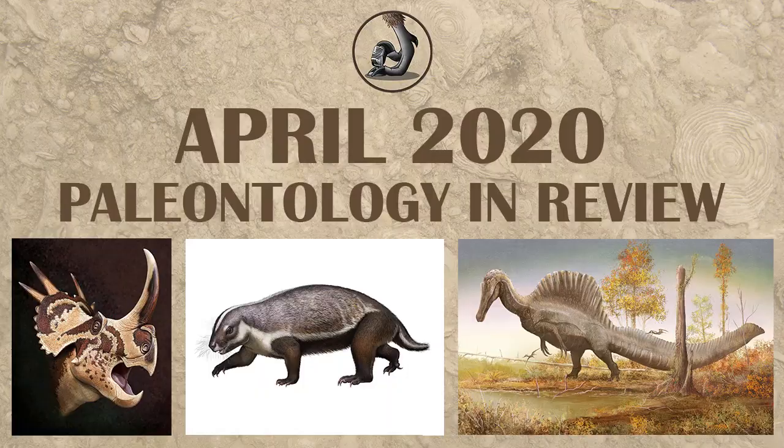Hi everyone, it's Ezekiel O'Callaghan here to talk about what happened for paleontology in the month of April. It's finally the end of the semester — probably the strangest semester we've ever had. So hopefully everyone's doing okay, and without any further ado, let's get started.